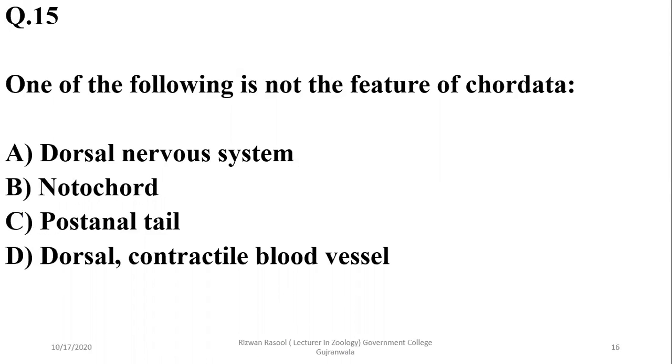Question 15: Which of the following is not a feature of chordates? All chordates have a notochord, dorsal hollow nervous system, post-anal tail, and pharyngeal slits. However, the main blood vessel is not present on the dorsal side — it is present on the ventral side. So delta is the incorrect statement, making delta the correct answer.